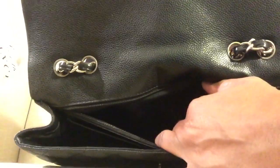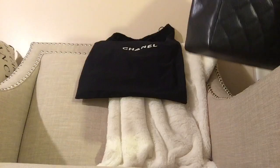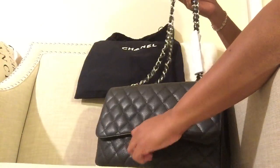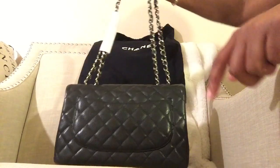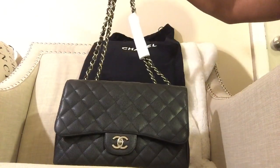On the inside, similar to my lambskin jumbo with gold hardware — you have a flap, then you have a zipper with a pull tab. I'm super excited. There is some wear at the corners on the inside. I bought this bag for $3,400 — these retail for $5,500 — and she worked with me on the price. She's such a darling.